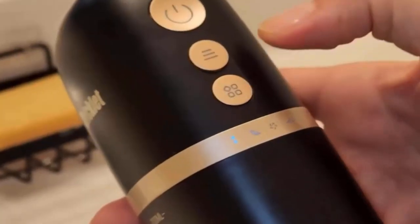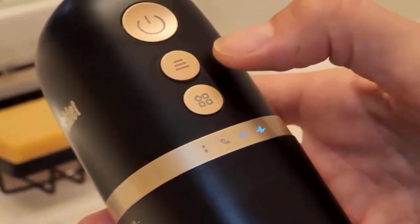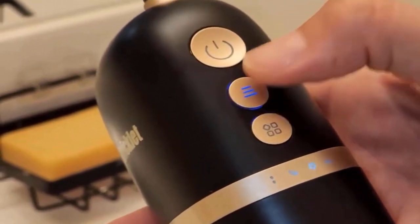Its flosser has four flossing modes: point spray mode, gentle mode, strong mode and pulse mode. Each mode provides three choices of pressure settings. The 360-degree rotatable water nozzle can meet the requirements of standard cleaning, gingival massage, tongue fur cleaning and dental braces cleaning.